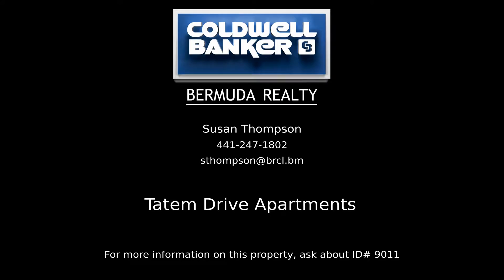Contact Susan Thompson, your Coldwell Banker real estate professional in Bermuda, to learn more about this listing. www.bermuda.com